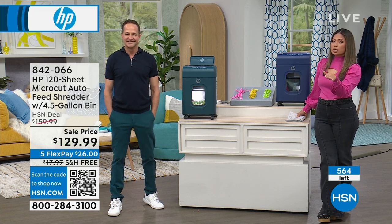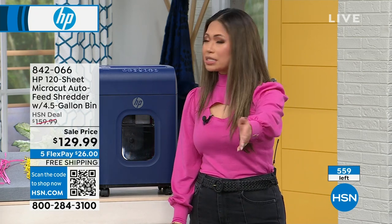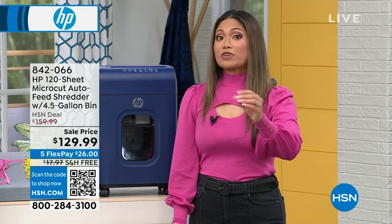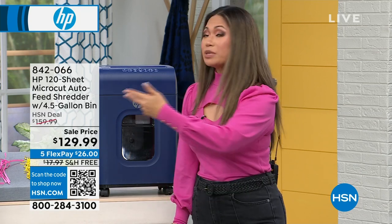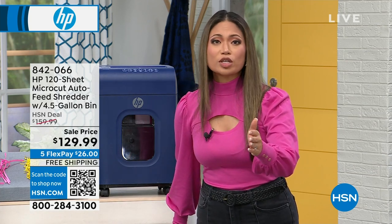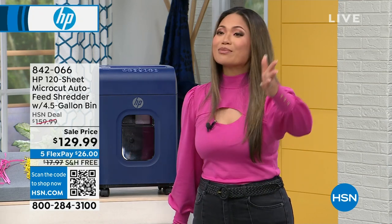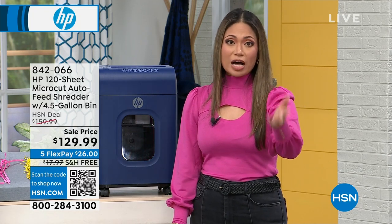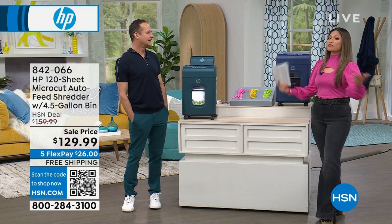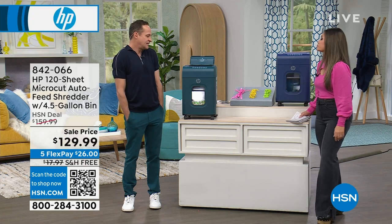We have just about 55 left in the teal — under 570 altogether. If this is something you absolutely need, make sure you're getting it in your cart and hitting that buy button. This price at $129.99 is 30% off the original price — a phenomenal value when you factor in the time and peace of mind you're getting. Try it out — if you're not 100% satisfied, you have 30 days to return it. As a parent, I have so much sensitive information for my kids and I don't want their lives affected because I wasn't doing what I could to dispose of it properly.